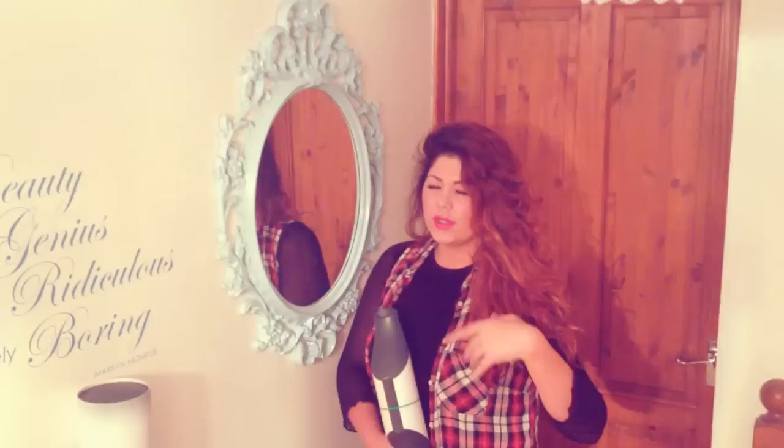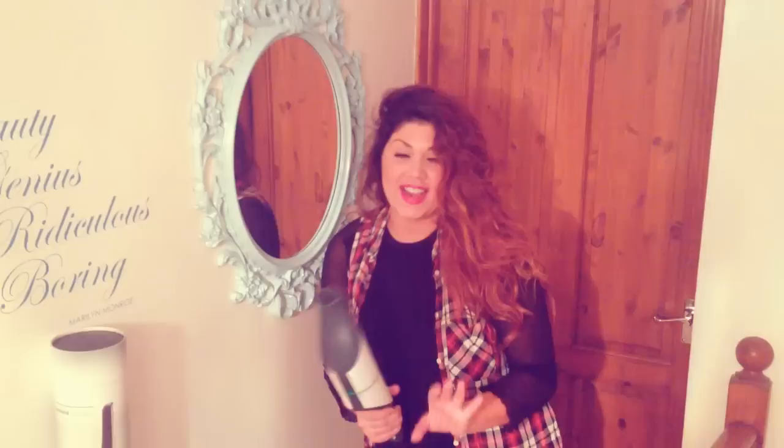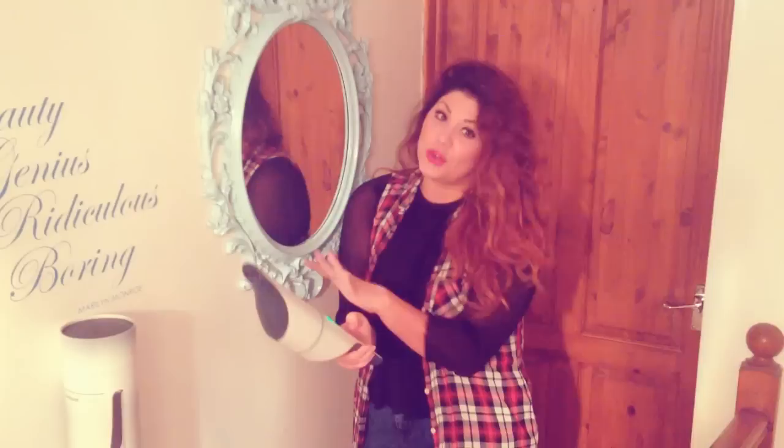This handheld vacuum is so good because you can put it on a normal setting, which is really good for just sucking up, like, crisps or rice or those sorts of spillages, like crumbs. But then, it's like Sonic the Hedgehog — it has a turbo boost. So if you've got really heavy stuff, you just turn it on.